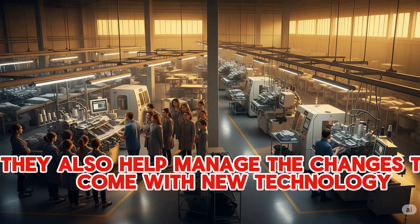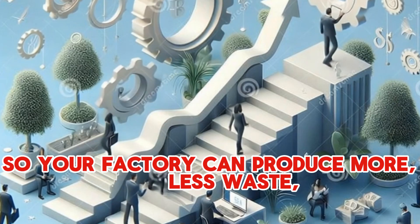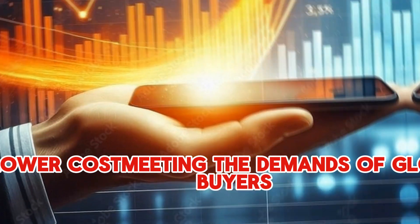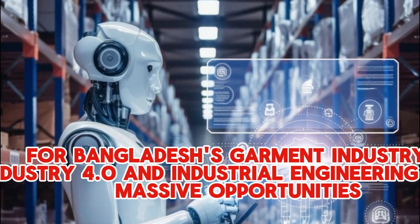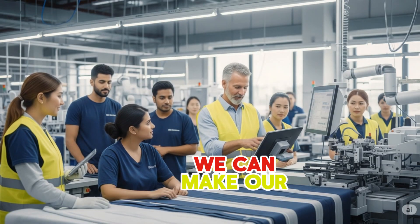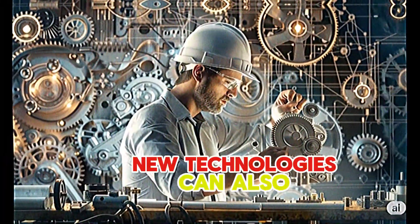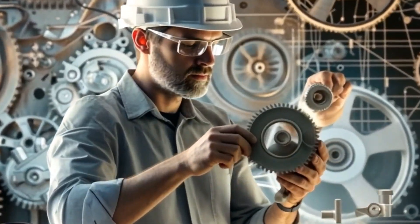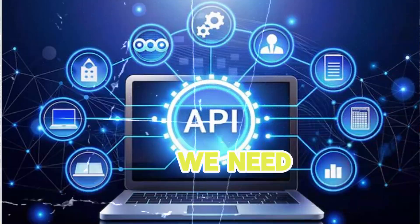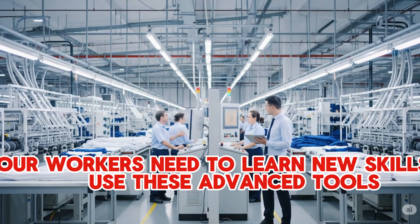They also help manage the changes that come with new technology, making sure workers are trained and processes adapt seamlessly, so your factory can produce more with less waste and at a lower cost, meeting the demands of global buyers. For Bangladesh's garment industry, Industry 4.0 and Industrial Engineering offer massive opportunities. We can make our factories much more efficient and productive, helping us compete even better on the world stage. New technologies can also open doors for more specialized, higher-value garments. But there are challenges too — setting up these smart factories costs money, and we need better internet and power in some areas. Most importantly, our workers need to learn new skills to use these advanced tools.